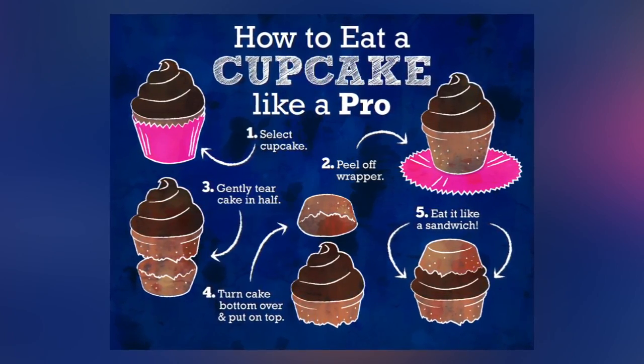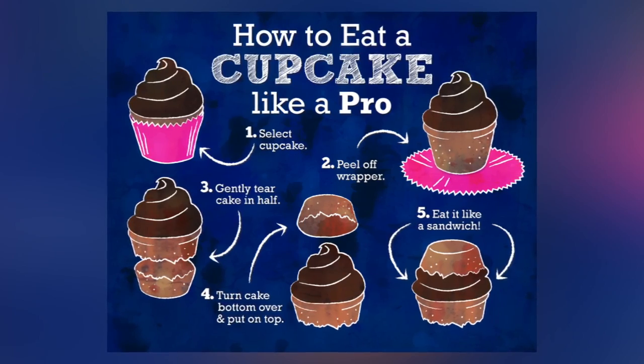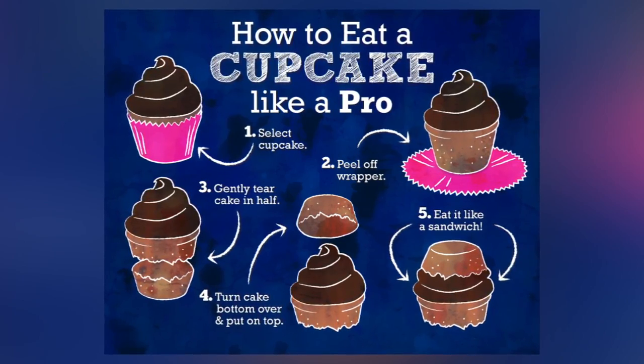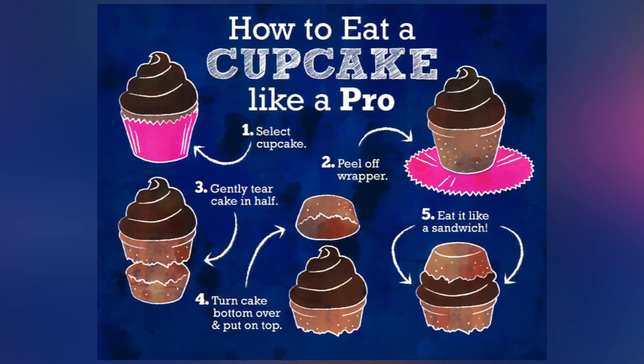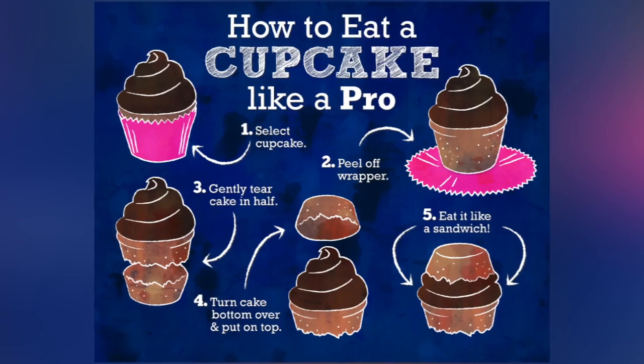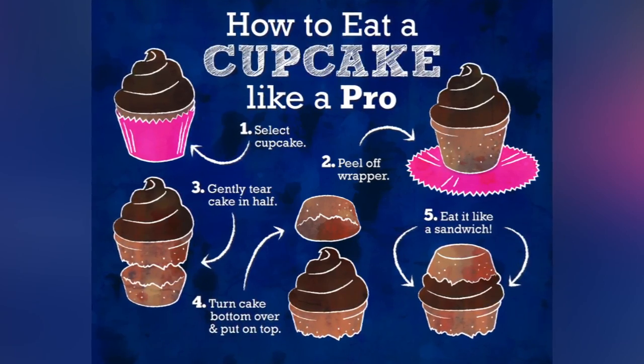If you learn to eat the cupcake properly, it will be cleaner and you'll get a bite of frosting in every bite. Peel off the wrapper first, then tear off the top half of the cupcake gently. Turn the cake over and put the cupcake back together with the frosting side down. It will look like a sandwich, and it is a much better method of eating the cupcake.